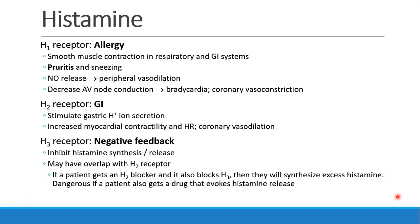The H2 receptor I think of as the GI receptor. When it's stimulated, it leads to secretion of gastric ions, hydrogen ions, also increased myocardial contractility and heart rate, and coronary vasodilation.